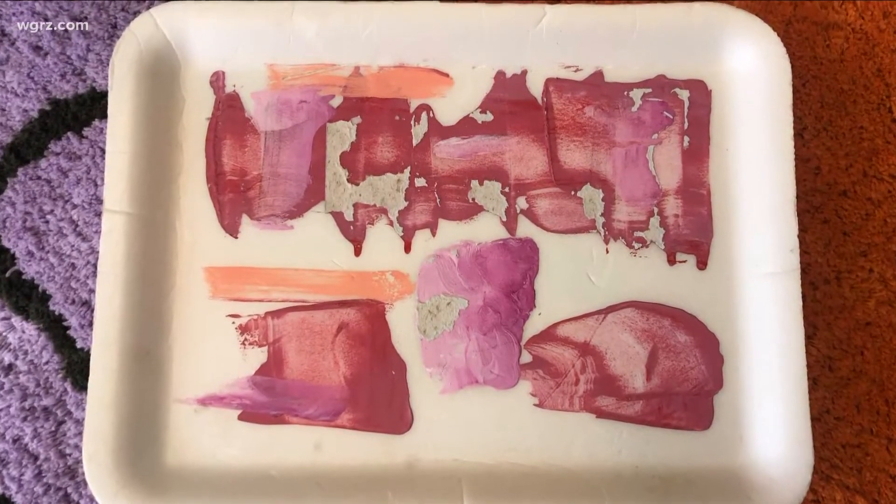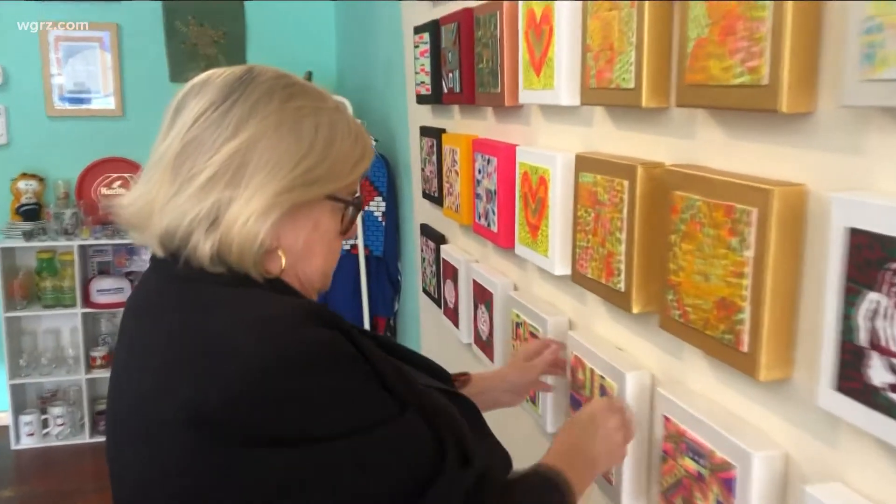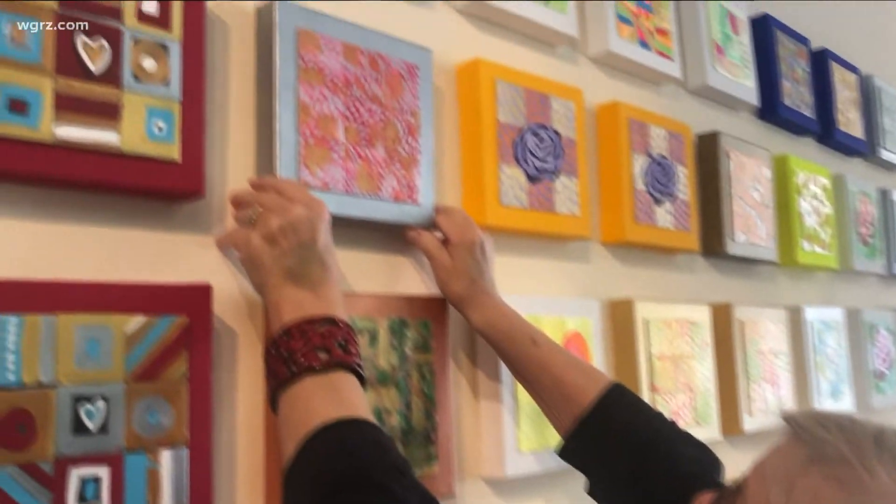Barbara has been creating art since she was a kid. She went to art school, taught art, owned a framing business, and served as a docent at the Albright Knox for 15 years.